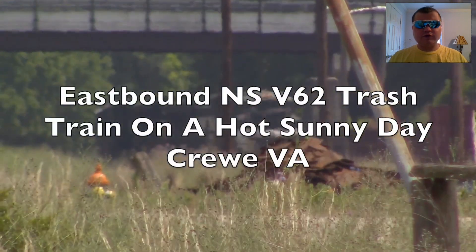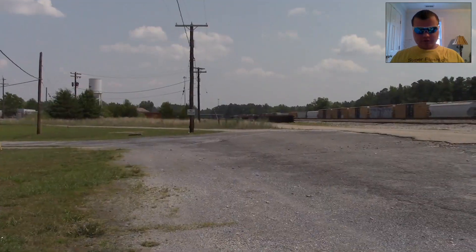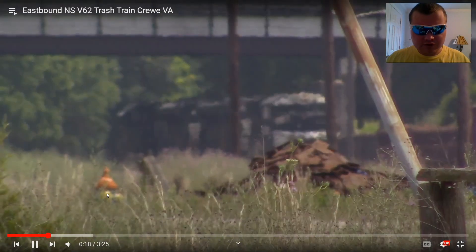Eastbound NS V62 trash train on a hot sunny day, Crewe, VA. I just filmed this on June 9th — now that is awesome to see V62.